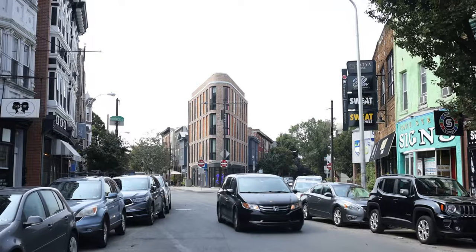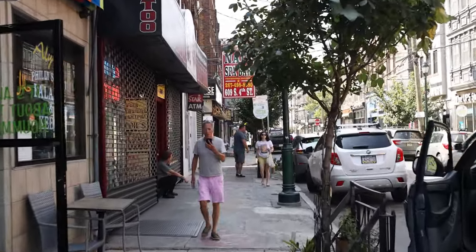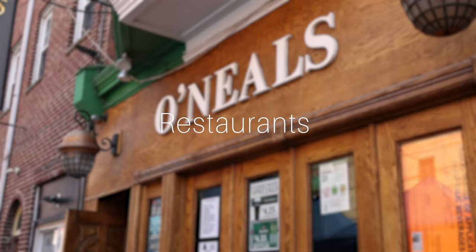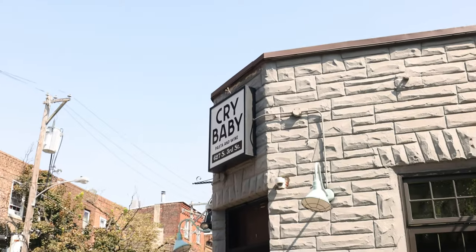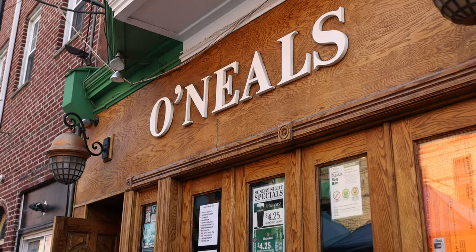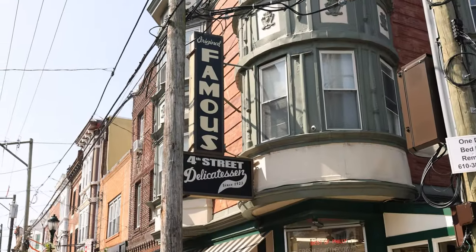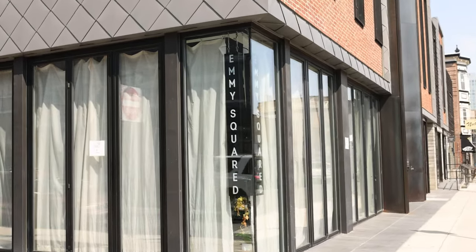Checking out all of the really cool businesses in this area is a great activity — there are so many great ones that you just have to see. People who live in this area love to support their neighborhood restaurants, and there's a ton of great options. Some of our favorites and recommendations are Cry Baby Pasta, Neighborhood Ramen, O'Neal's Pub, 4th Street Delicatessen, Emmy Squared, and Keshet Kitchen.